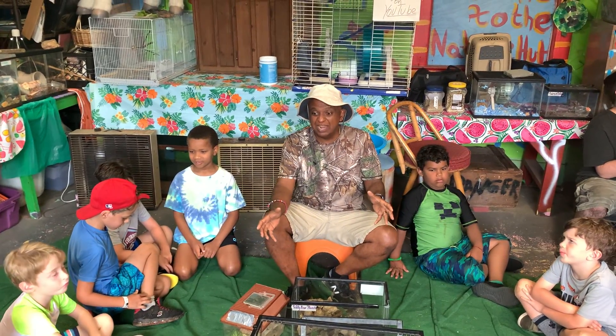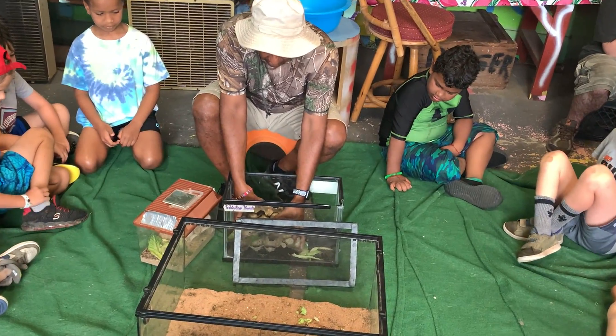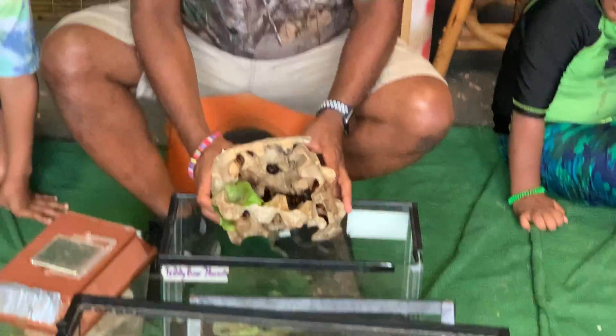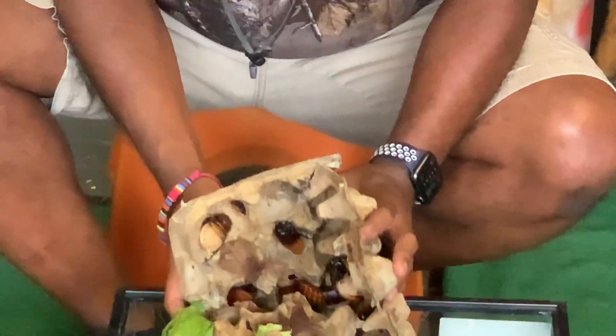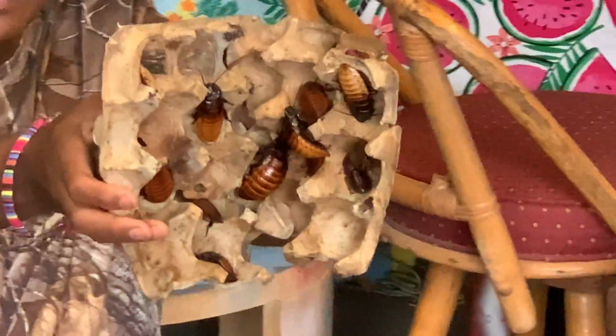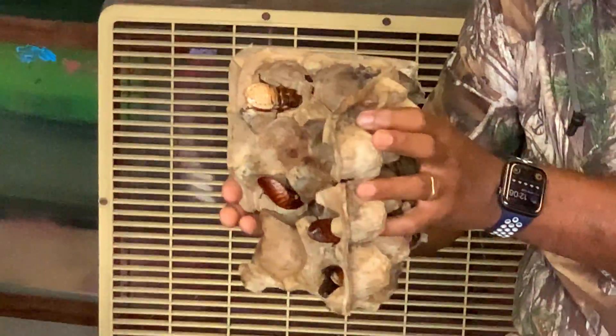Are you ready? We live in colonies — let's check out a colony of Madagascar hissing cockroaches and how they live in a family. They are absolutely amazing.